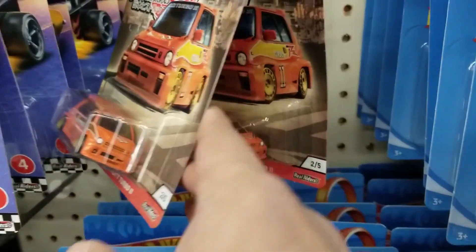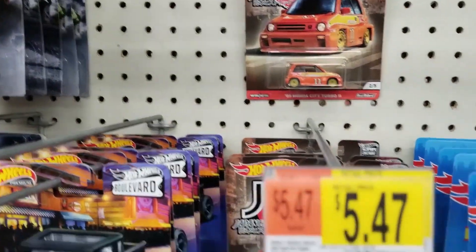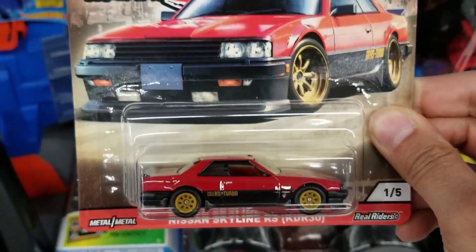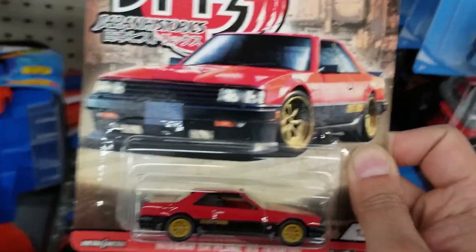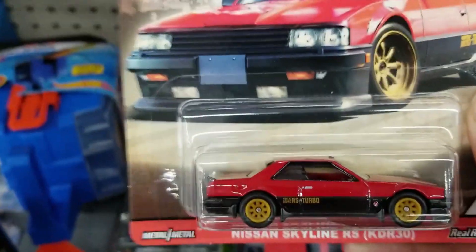They also had Japan Historic 3. We do see the orange Honda City Turbo. They also had the Mazda Cosmo Sport — not bad, pretty cool looking. They also had the Nissan Skyline RS. I did end up getting this one because it looks really cool — very nice looking car, so I did pick that one up. Very nice. Pretty good find at Walmart.